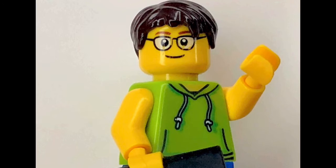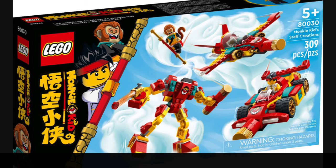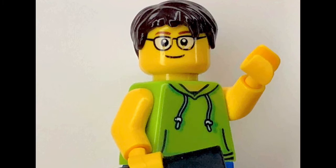The first set on this list is set number 80030, also called Monkey Kid's Magic Machines. This set will be retailing for about $30 to $40 US and will contain 309 pieces along with two minifigures — one being Monkey Kid and the other being Monkey Cane — and both minifigures have new torso and leg printings.